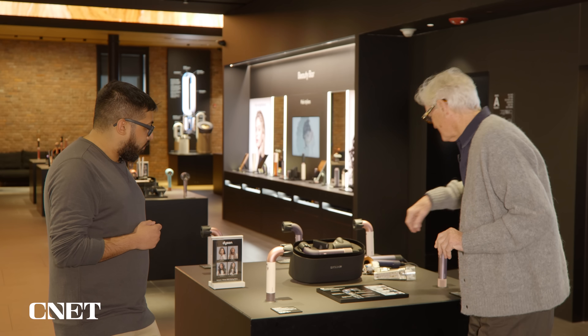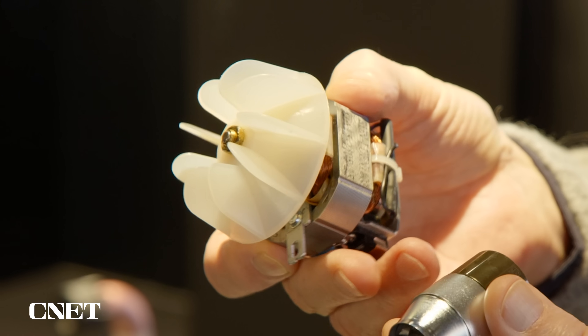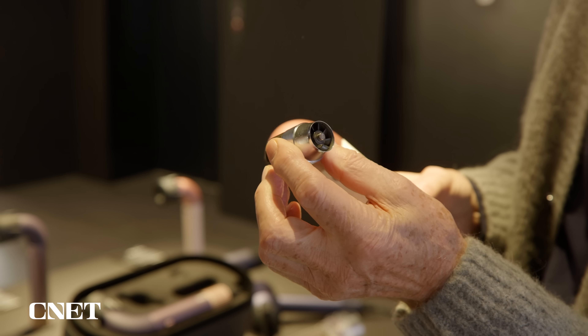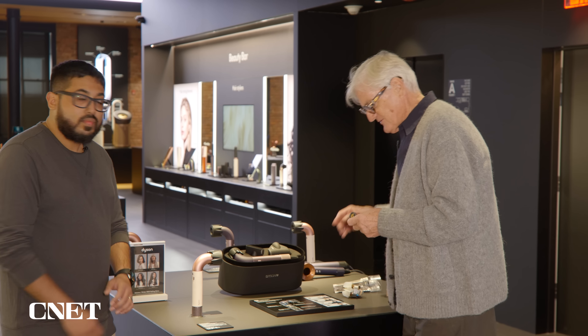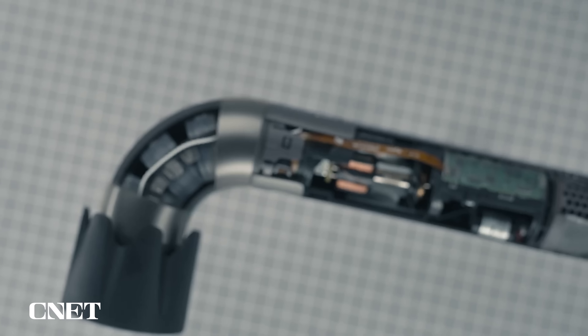Well, we started — this is a conventional motor in a hairdryer, and that's the heater. They're big, heavy objects right at the top of the machine, so it's heavy and difficult to maneuver. We have been developing high-speed motors which have much more force than you get from this type of crude fan. And we knew that we could therefore make a very small hairdryer and even put the motor in the handle.